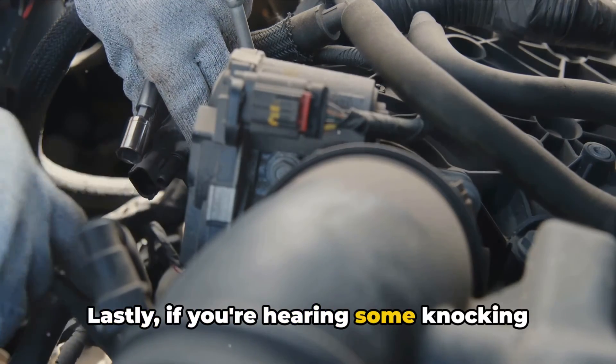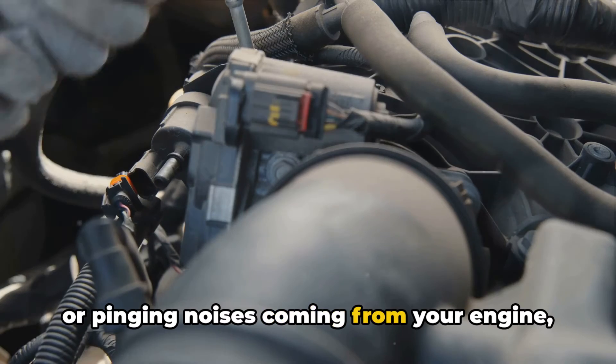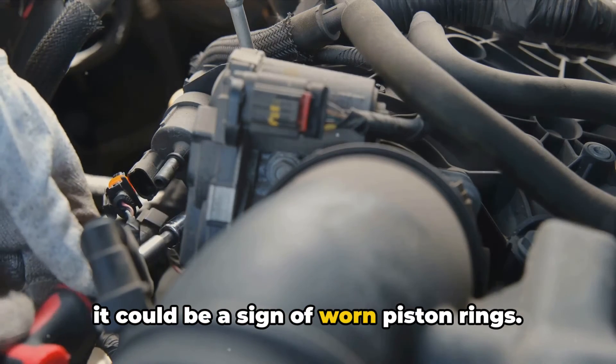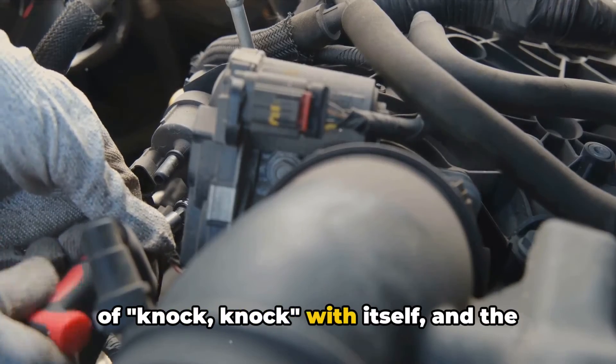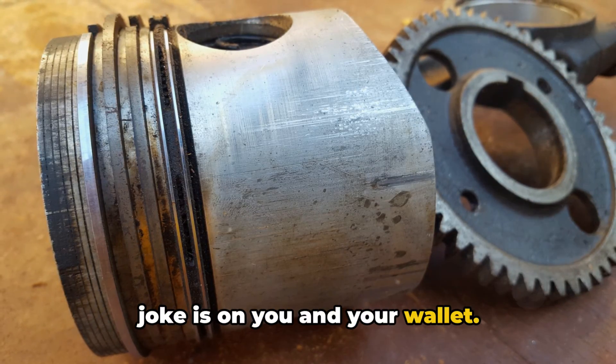Lastly, if you're hearing some knocking or pinging noises coming from your engine, it could be a sign of worn piston rings. It's like your engine is playing a game of knock-knock with itself, and the joke is on you and your wallet.